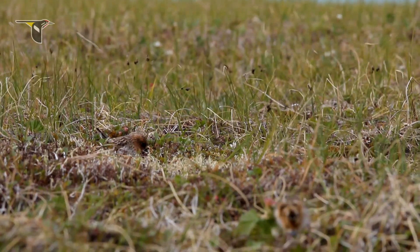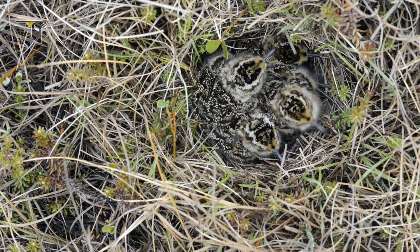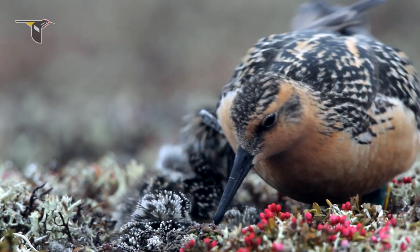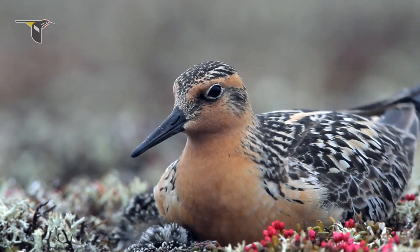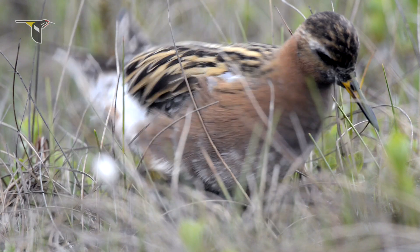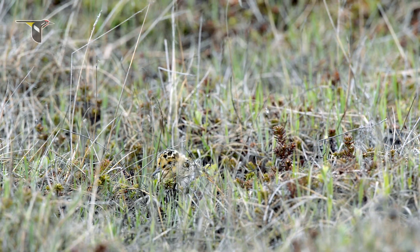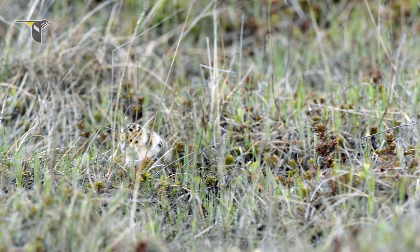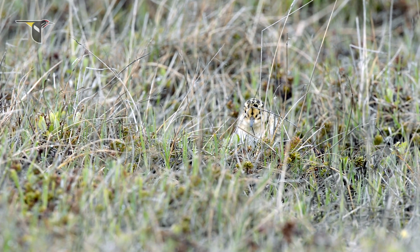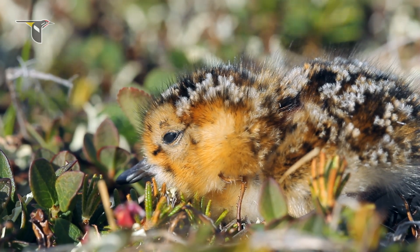One of the most fascinating things about these shorebird chicks is that they're not led south by their parents. As soon as the eggs hatch, or shortly thereafter, the female migrates south, leaving the male to care for and lead the chicks for several weeks before he also departs. Once these tiny birds can fly and they've put on some fat, they will head south on their own. Unlike some other bird species, shorebird migration routes are innate — they aren't learned from their parents or from other birds. They are etched into their DNA through tens of thousands of years of evolution.